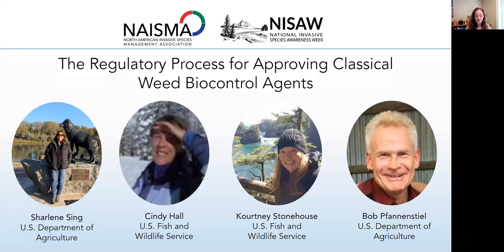We have four speakers. Our first speaker is Charlene Singh, a research entomologist with the United States Department of Agriculture, Forest Service, Rocky Mountain Research Station. Next up after Charlene, we'll have Cindy Hall, the National Coordinator for Integrated Pest Management with the U.S. Fish and Wildlife Service. Cindy and Courtney Stonehouse will present together — Courtney is a biologist in ecological services with the U.S. Fish and Wildlife Service. And finally, we'll have Dr. Bob Fannin-Seal, Senior Entomologist and Biological Control Specialist with USDA APHIS, Pest Pathogen and Biological Control Permitting Unit.